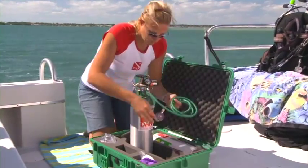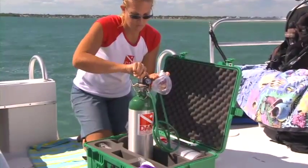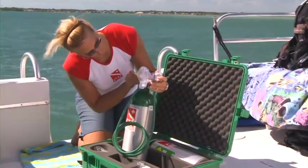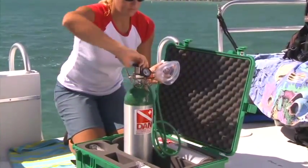Problems associated with fire and emergency oxygen delivery devices are rare. Like handling scuba cylinders, the following recommendations will minimize the risks associated with handling oxygen cylinders and emergency oxygen delivery equipment.